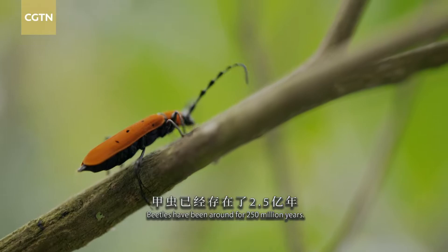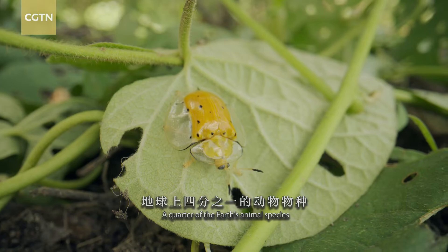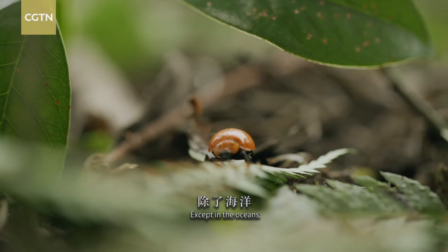Beetles have been around for 250 million years. A quarter of the Earth's animal species are beetles. Except in the oceans, there is hardly any land that beetles don't exist on.